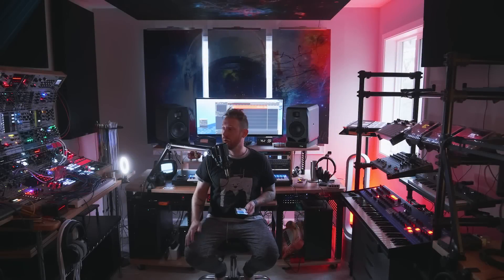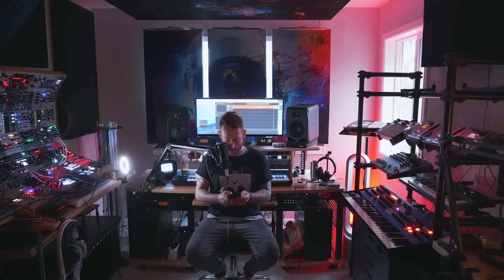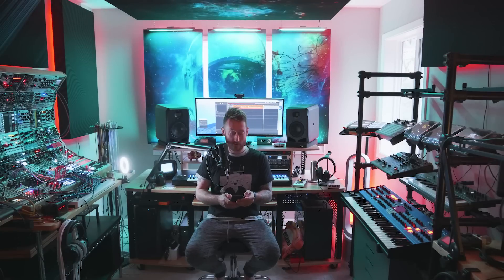Hello, everybody. My name is Jeremy. This is Red Means Recording. I'm currently sitting in the dark for a reason — I wanted to show you something real quick, and that is this. And also this. But it's really the first thing I want to talk to you about.